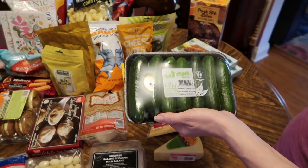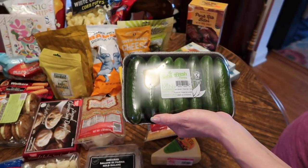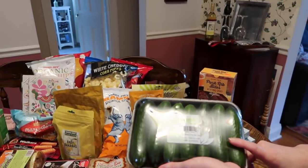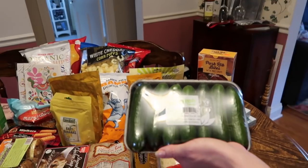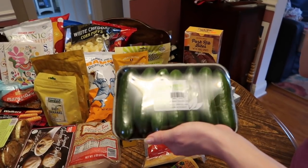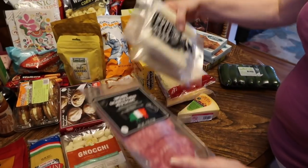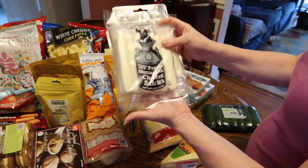If you haven't had them, the little mini cucumbers — sometimes called Persian cucumbers — I really like these. Sometimes regular cucumbers can make me a little gassy, but I don't have that problem with these at all. They're nice for when I want something crunchy.